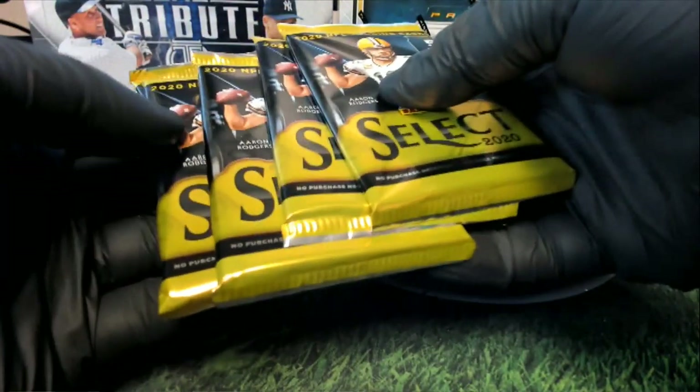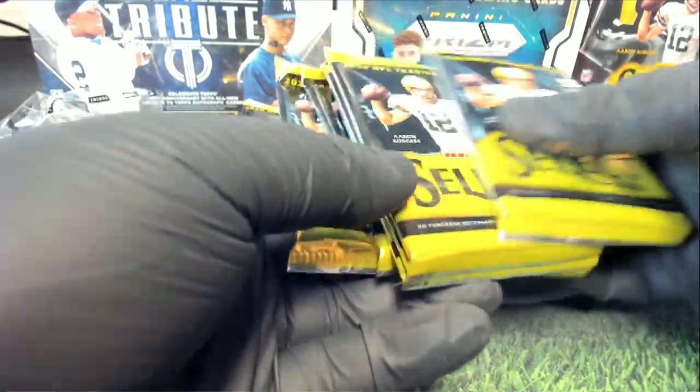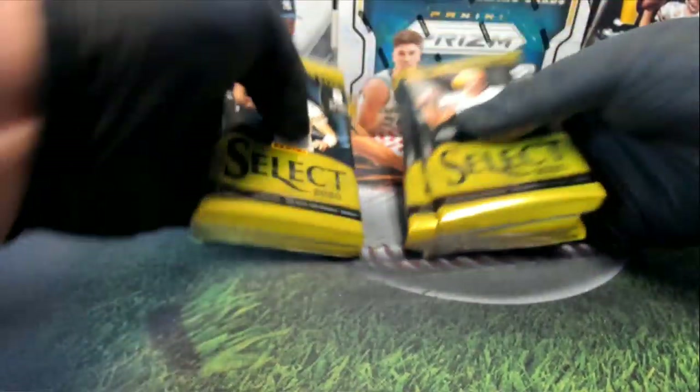Counting out the packs: 1, 2, 3, 4, 5 — that'll be 6 — 7, 8, 9, 10, 11, 12. Okay, perfect.